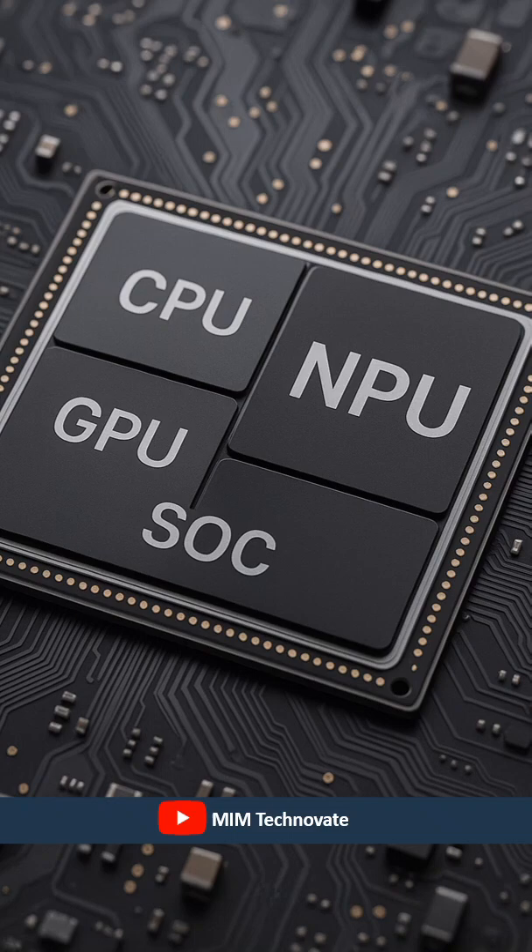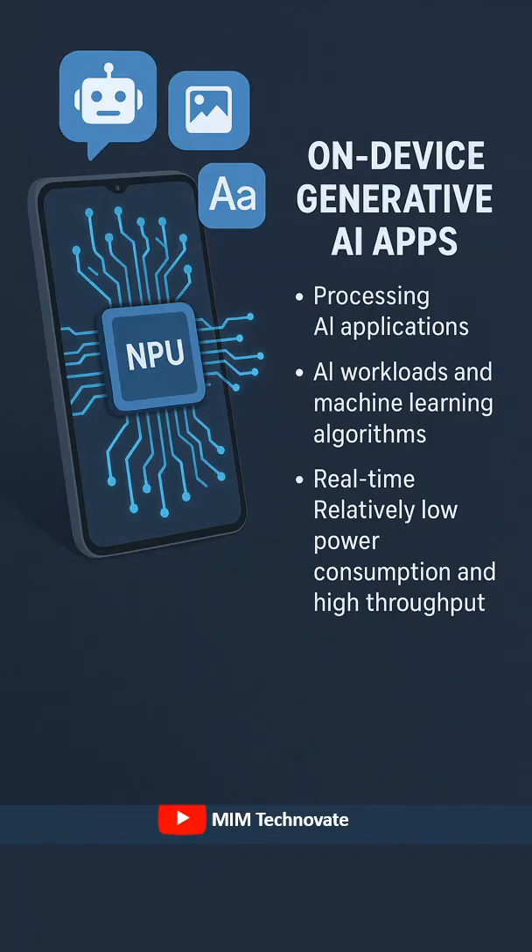By integrating a dedicated NPU, manufacturers are able to offer on-device generative AI apps capable of processing AI applications, AI workloads, and machine learning algorithms in real-time with relatively low power consumption and high throughput.